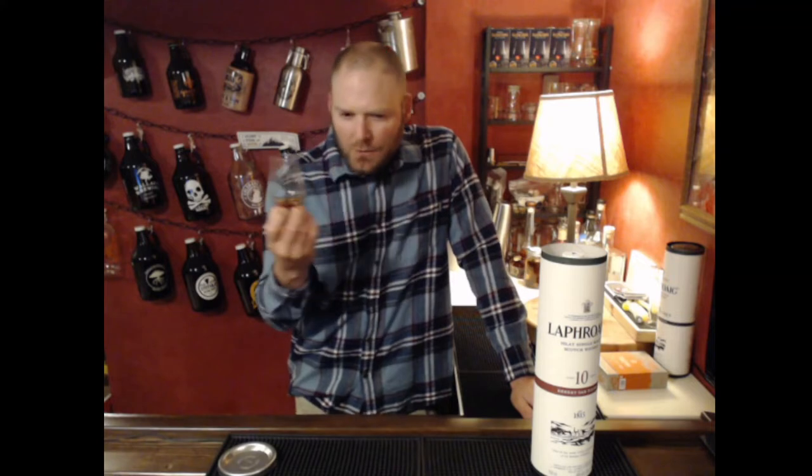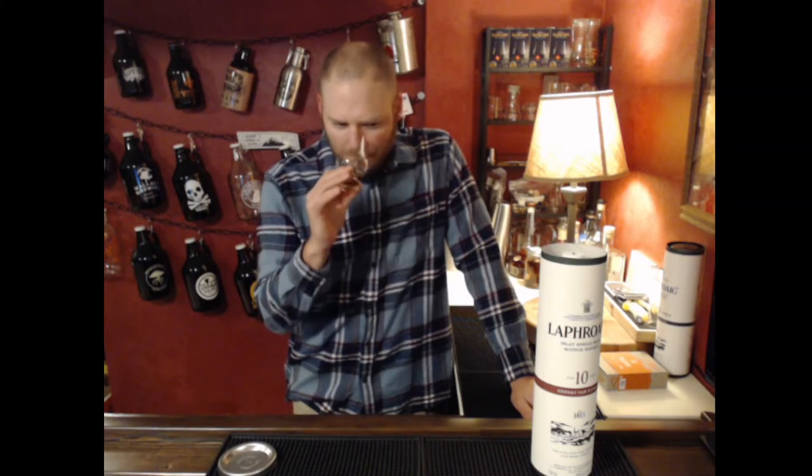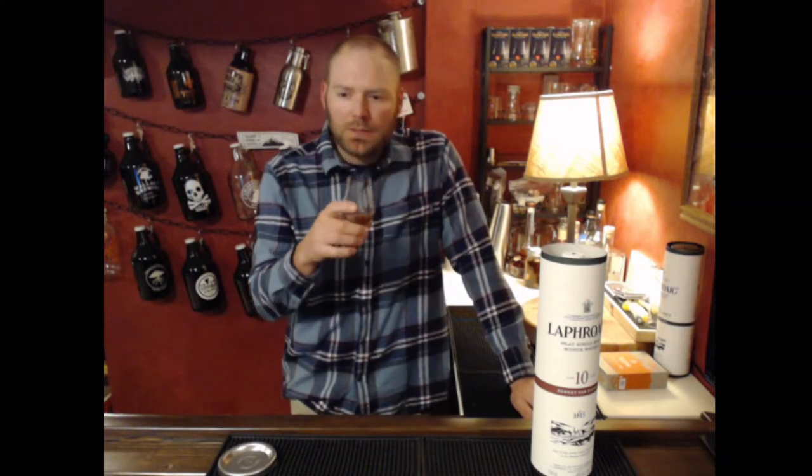It's kind of a dense nose, so that peat smoke is pretty deep in there. Nothing's really jumping out of the glass; it's kind of subdued. The alcohol is pretty subdued too. It's a nice nose, just not heavy.